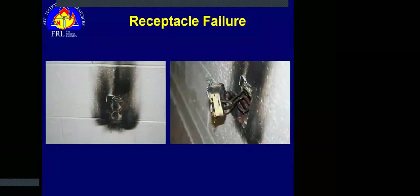Here's another type of receptacle failure — most likely an arc tracking failure — but because there was a lack of fuel nearby, it didn't go anywhere.